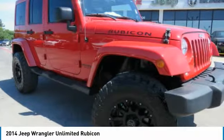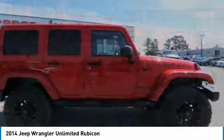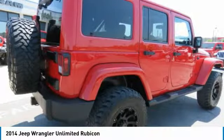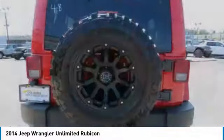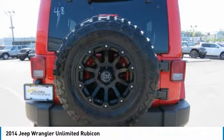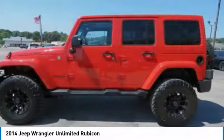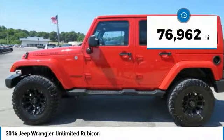The Jeep Wrangler Unlimited is an on and off-road capable vehicle that was made for you to enjoy. Stylish, rugged and comfortable — all traits of the Wrangler that let you decide where you want to go and how you want to get there. This vehicle has less than 80,000 miles.